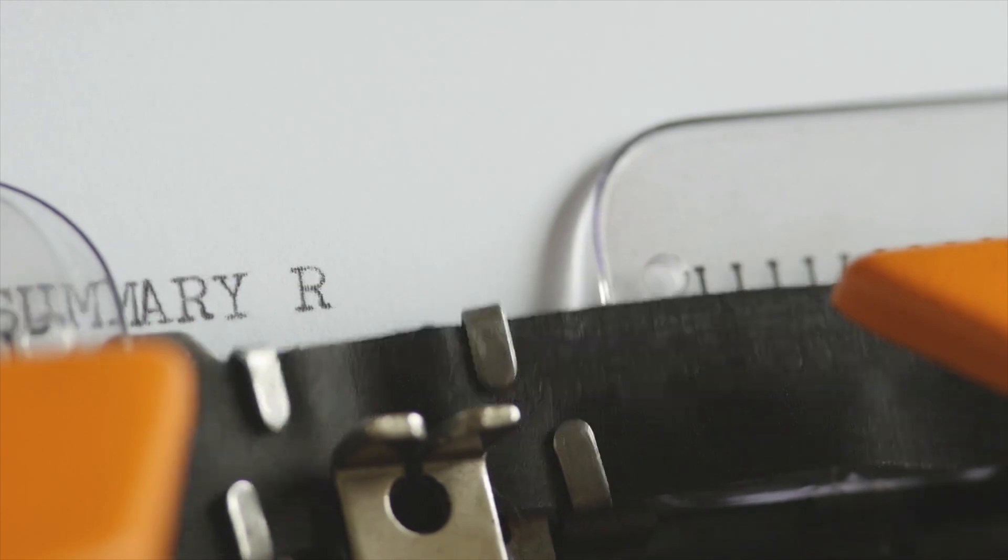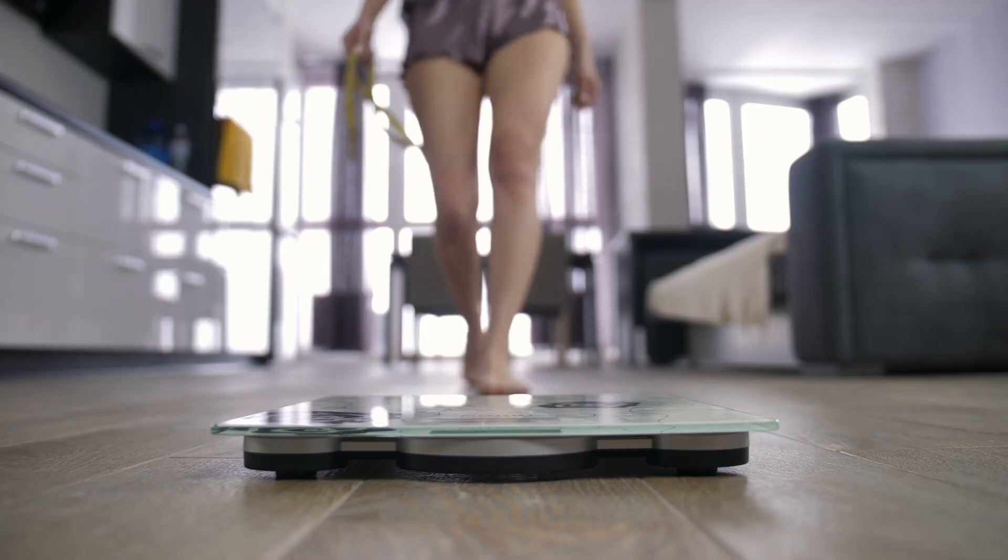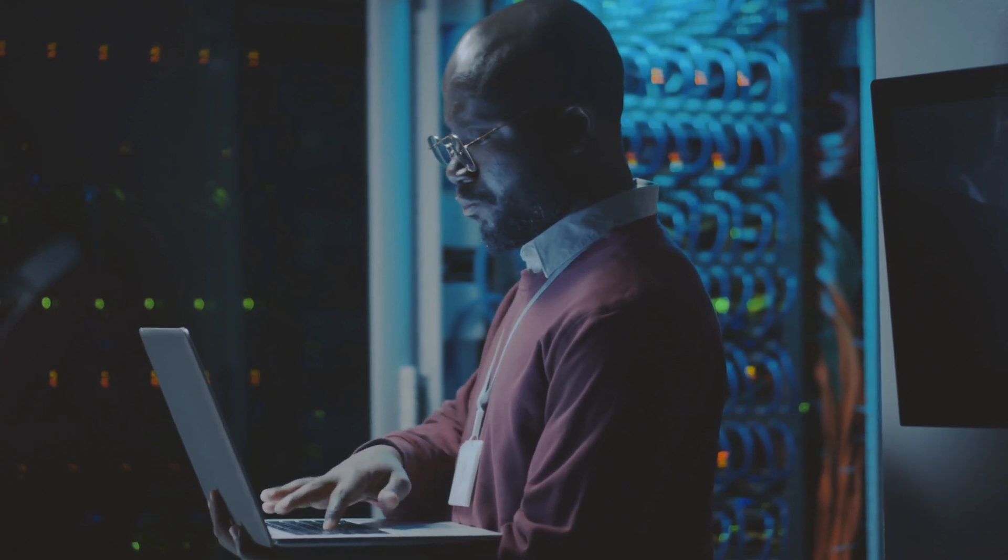In summary, AWS Storage Gateway is a hybrid cloud storage service that helps you reduce maintenance and scaling challenges associated with managing on-prem storage environments.